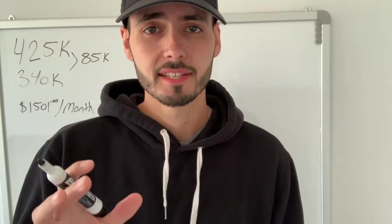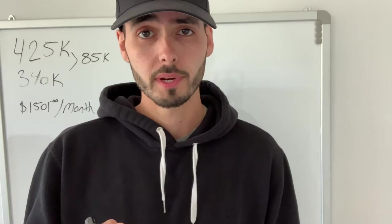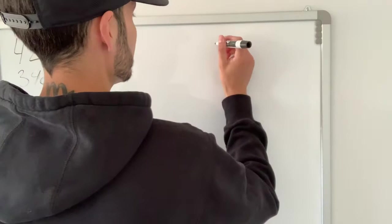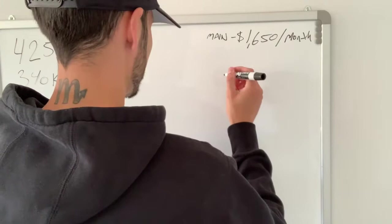This project is a single-family home, and our idea to force appreciation and cash flow is to actually cut this property in half. The main floor and the basement will be one three-bedroom unit, and the second floor and the loft will be another three-bedroom unit. So there are going to be six bedrooms in total across two units — we're converting it into a legal duplex. For the main floor, we're aiming to get $1,650 per month in rent.